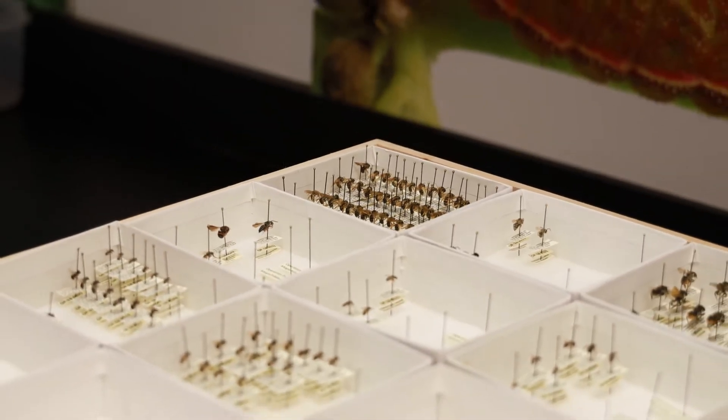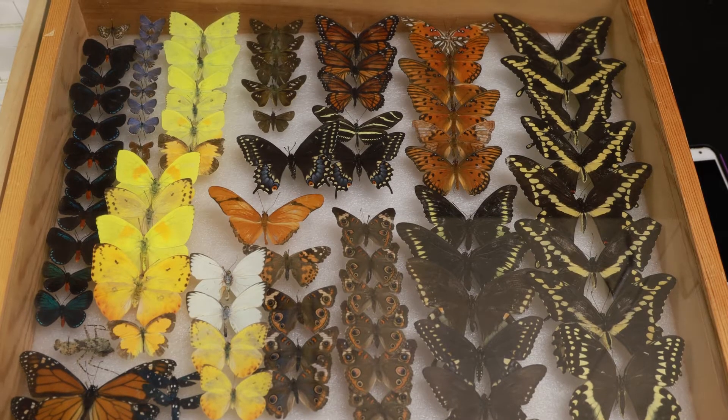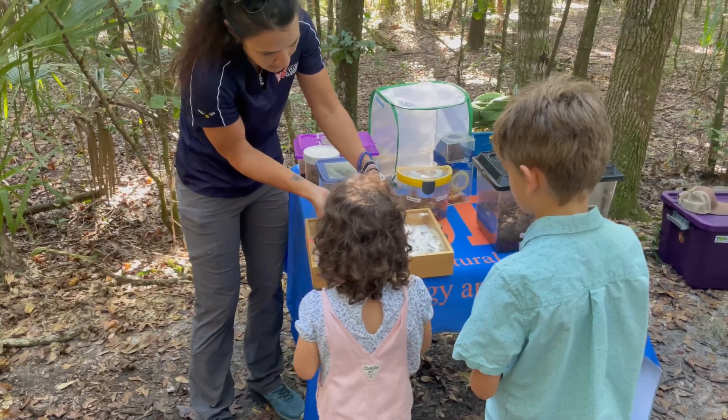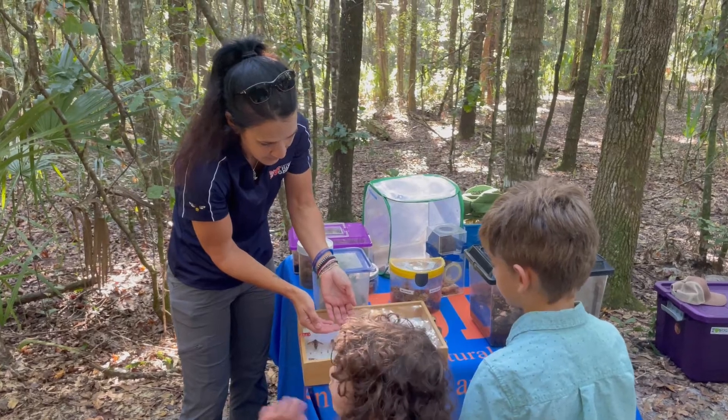Museum collections are really important for the work that I do — I use them a lot in my outreach events. I have a lot of different types of pinned insects, including examples of Florida wildlife insects, pollinator insects, and different types of beetles. They're really great for getting a close-up look at what different types of insects and arthropods look like, and also to help teach people how to identify these insects.